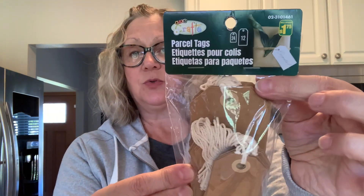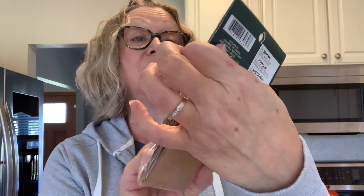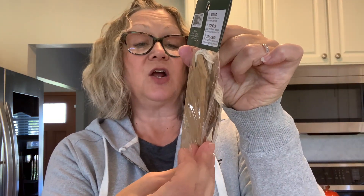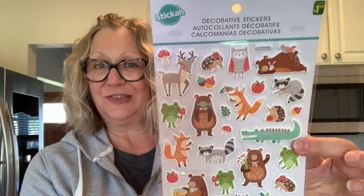First of all, we'll start with these tags. I thought these were really cool — I could decorate and embellish these. For one dollar and 75 cents you get a lot of tags: 12 of the big ones and 24 of the little ones. Isn't that a great deal? I picked those up to embellish and have fun with during the holidays — Halloween, Christmas, and fall.